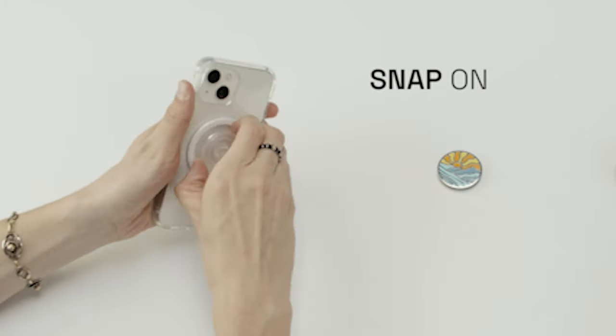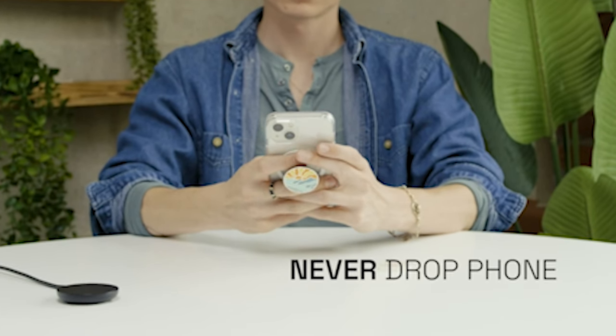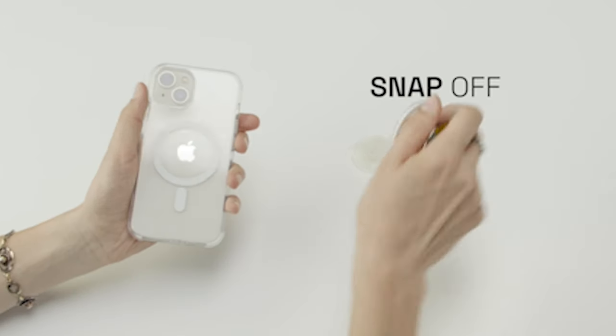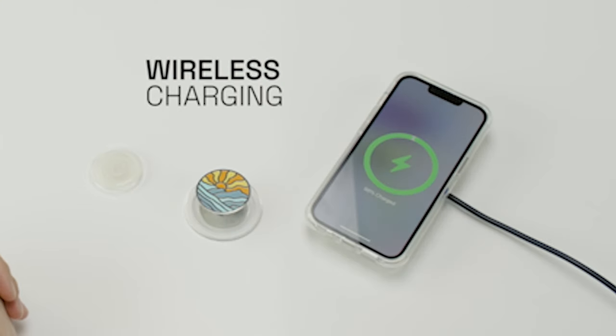So guys, that was the video about the best iPhone 15 Pro Max cases right now in 2024. All the links are given in the description — do check them out. If you enjoyed the video, be sure to hit the like button and subscribe to our channel for more videos. Thank you!